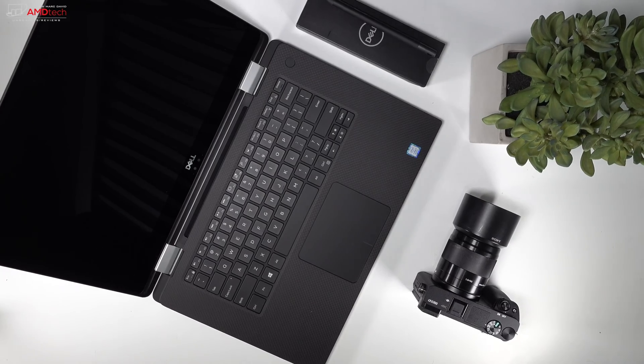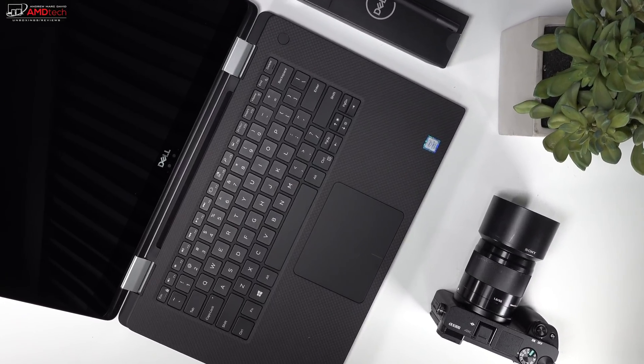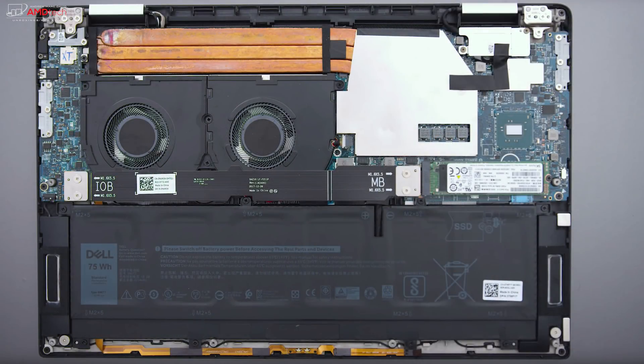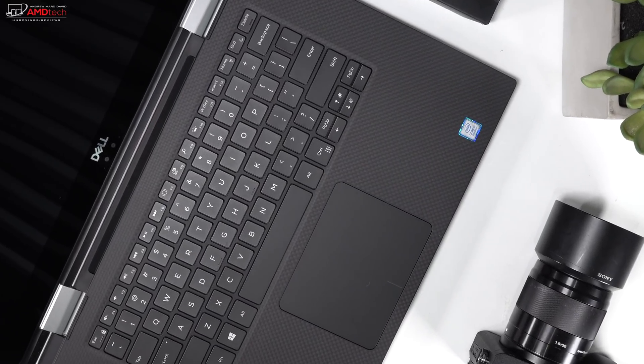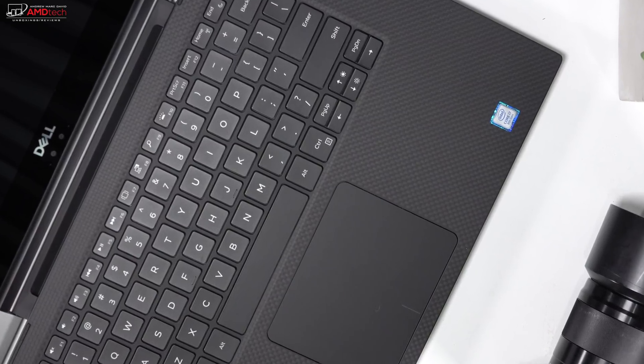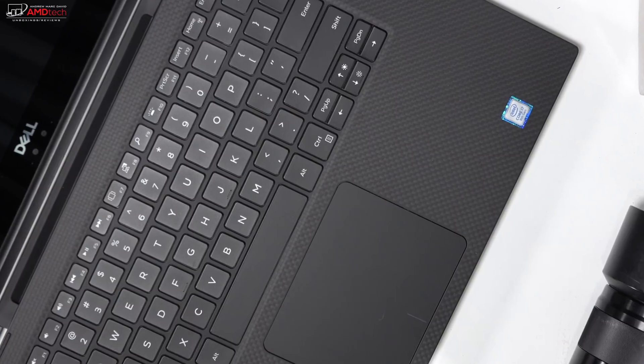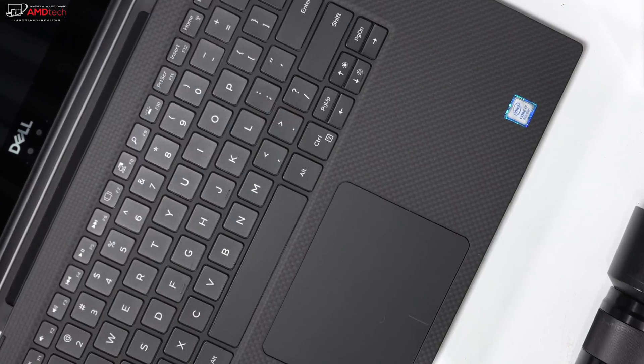Dell claims its heating system — with dual fans, extremely thin heat pipes, and thermal insulation — helps deliver great performance. But in practice it still got a bit warm. After streaming about 15 minutes of HD video from YouTube, it measured about 85°F on the touchpad, 93.5°F between the G and H keys, and 96.5°F on the bottom — higher than the 95-degree comfort threshold.